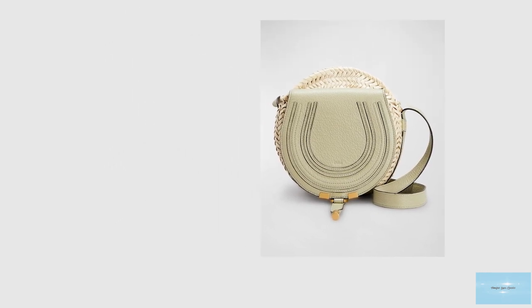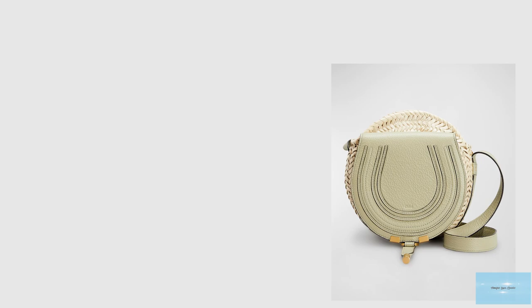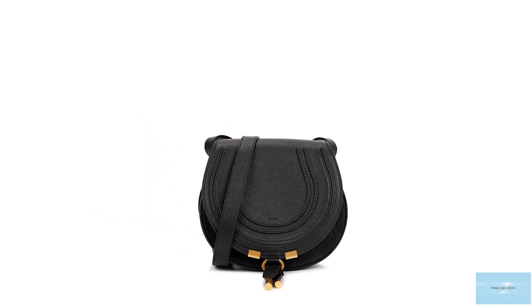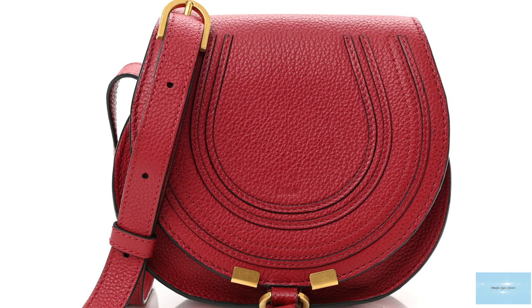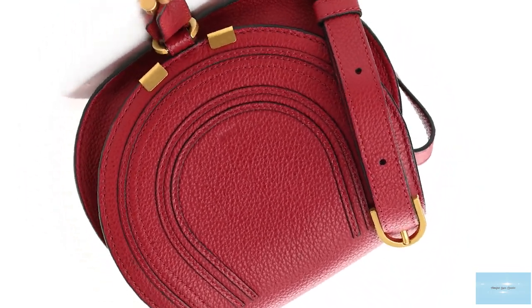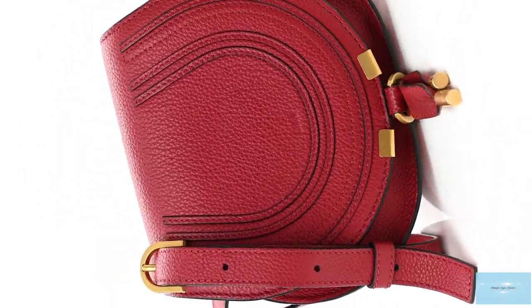The Chloé Marcy Saddle Bag effortlessly evokes Chloé's brand DNA — a minimalistic bag, easy to style with any outfit, a timeless classic from the Chloé Fashion House that will fit any wardrobe. Prices for the Chloé Marcy Saddle Bag start at upwards of £950 for the small.